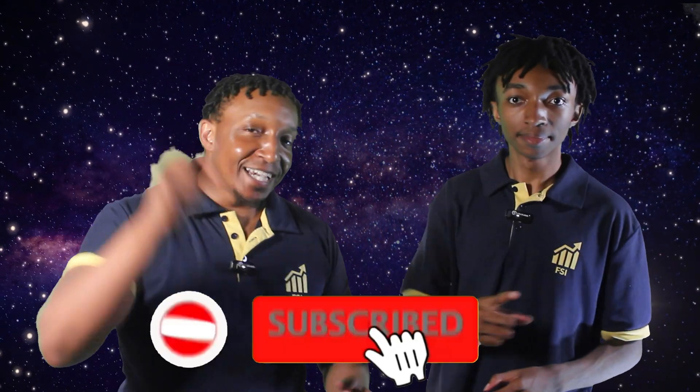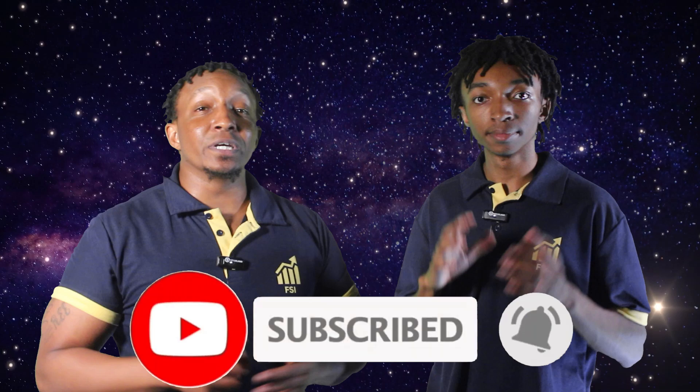Hey everyone, I'm Jordan Spivey joined with my dad, Chavez Spivey. And if you're new to the channel, hit that subscribe button so you don't miss out on any of our awesome science videos. Also, scan the QR code in the top left corner of the screen to contact us and explore more of our awesome content and material.